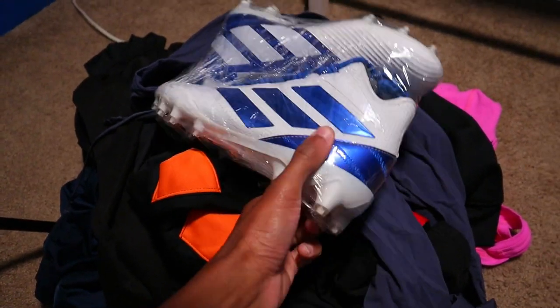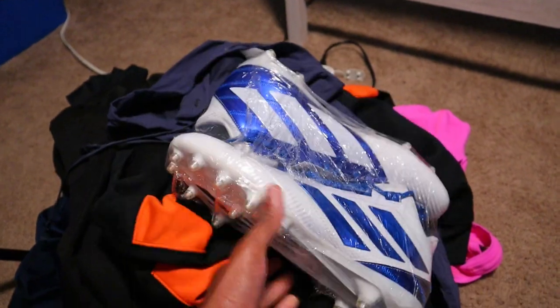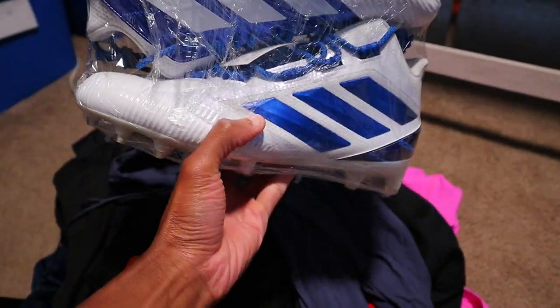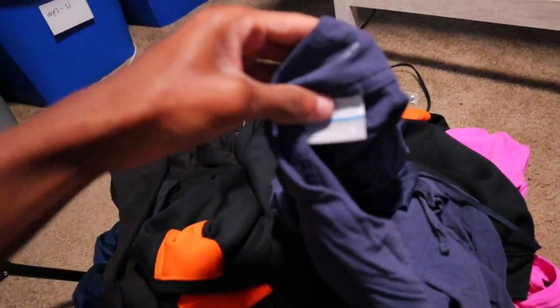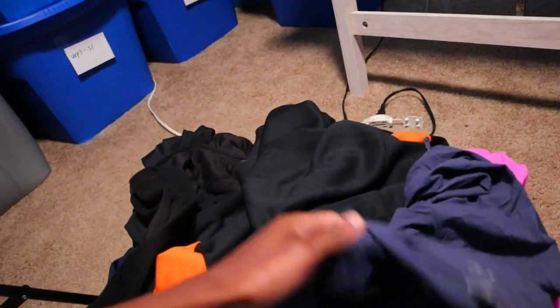Alrighty guys, so here are some items that need to be shipped out. We got a pair of these Adidas cleats right here. I bought these from Ross back when they had like a bit cheap cleat situation — these were $2.99 and they end up selling for like $35. This is just a pair of Columbia pants right here, a Goodwill special, and I believe these sold for $25. I probably paid maybe 50 cents for them.